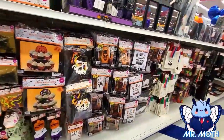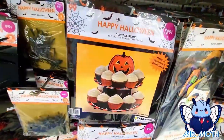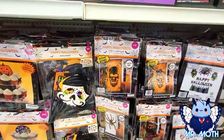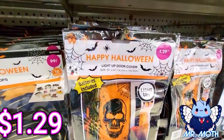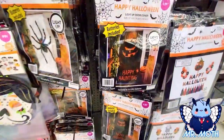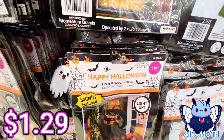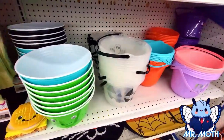Let's see — if you guys like trays, there's a pumpkin tray right there, cupcake stand 99 cents. Door covers right here, 1.29. Another spider one, 1.29. This one I like — it says 'Happy Haunting,' 1.29 as well.